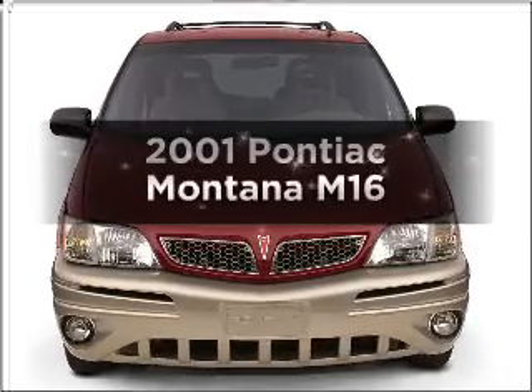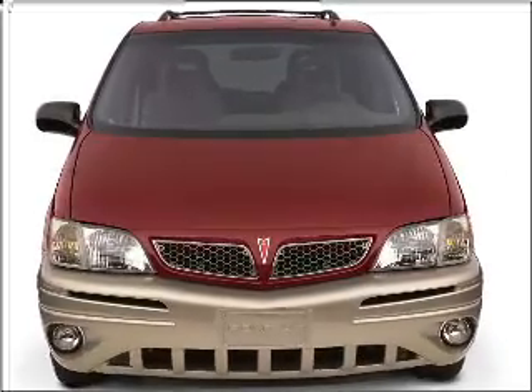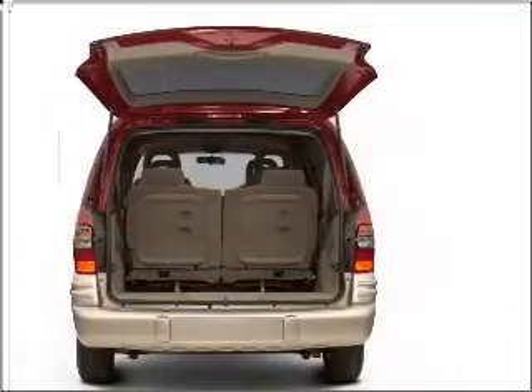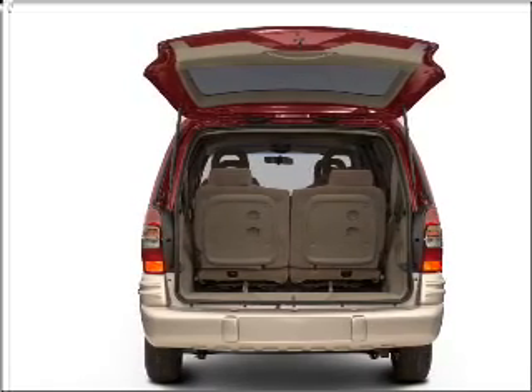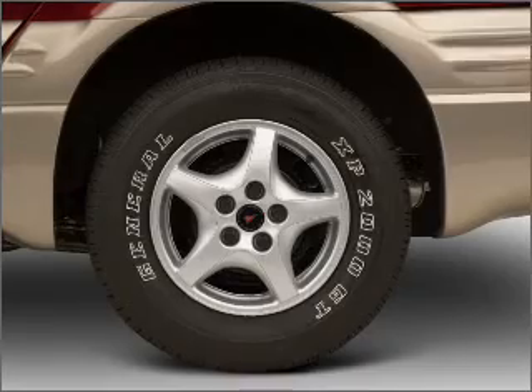Check out this 2001 Pontiac Montana. This is the set of wheels you've been looking for, with a solid 6-cylinder engine that responds smoothly to its automatic transmission. Anti-lock brakes help you bring your vehicle to a safe stop.